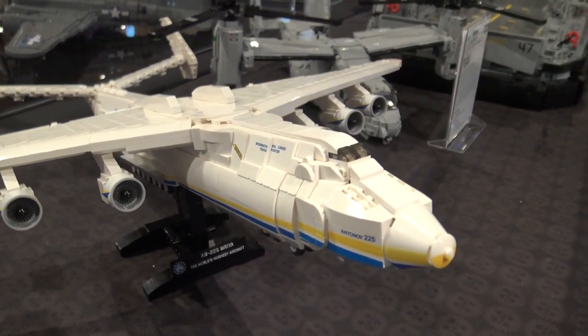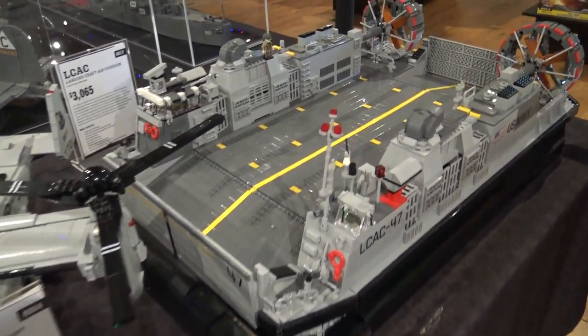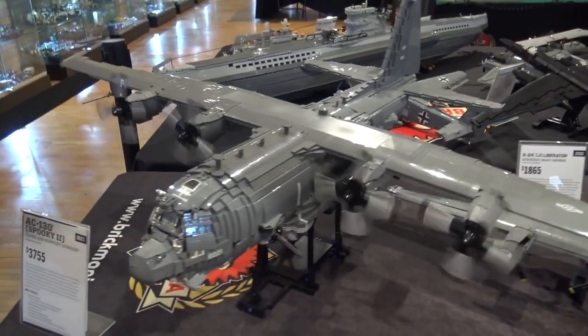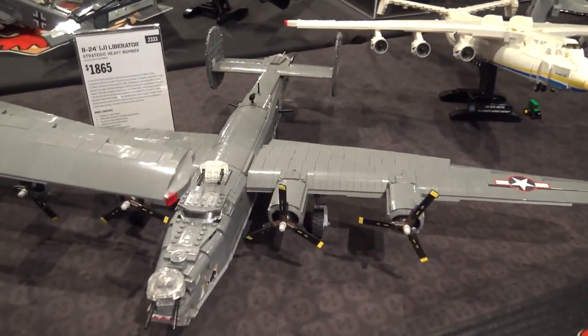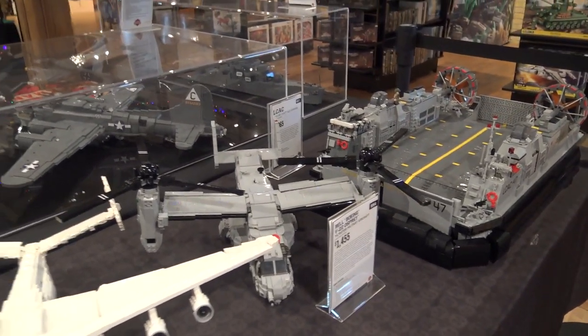We've got the LCAC here — the landing craft that fits in the back of the Macon Island, which is mind-blowing. If you've ever watched videos of the well deck, they open the garage doors, the sea rushes in, and they launch the LCAC right out of there. It's pretty amazing.